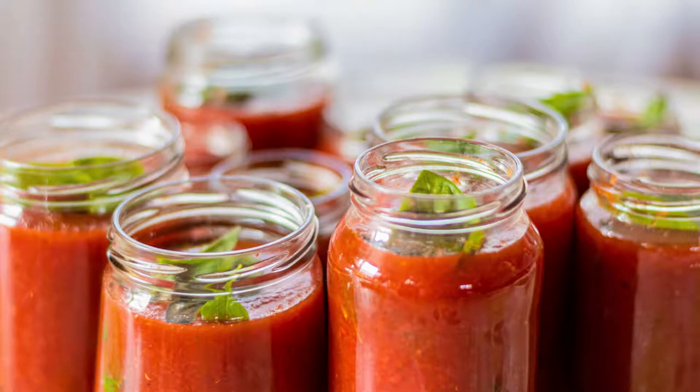Even though I'm not a big tomato person on keto — because people very often overdo their carbs with tomato or marinara sauce — they do have sugar-free marinara sauce available. But if you eat a whole bottle, it's still going to add up to your carbs.